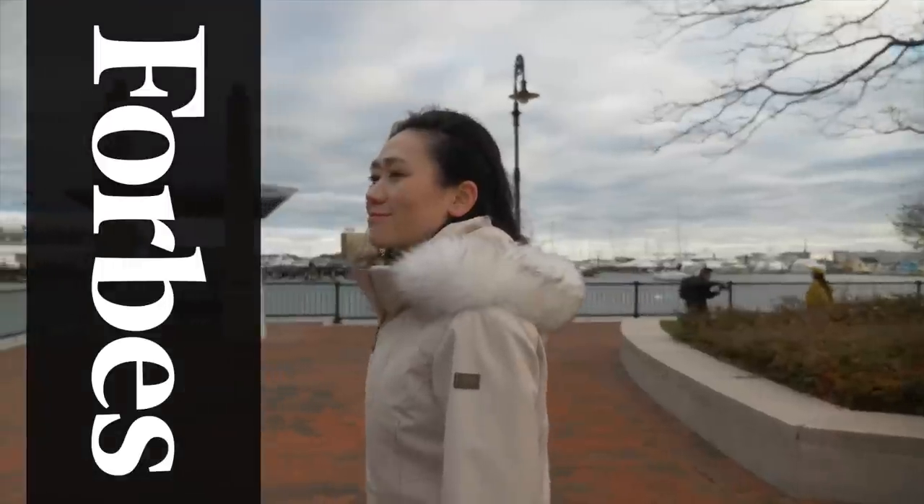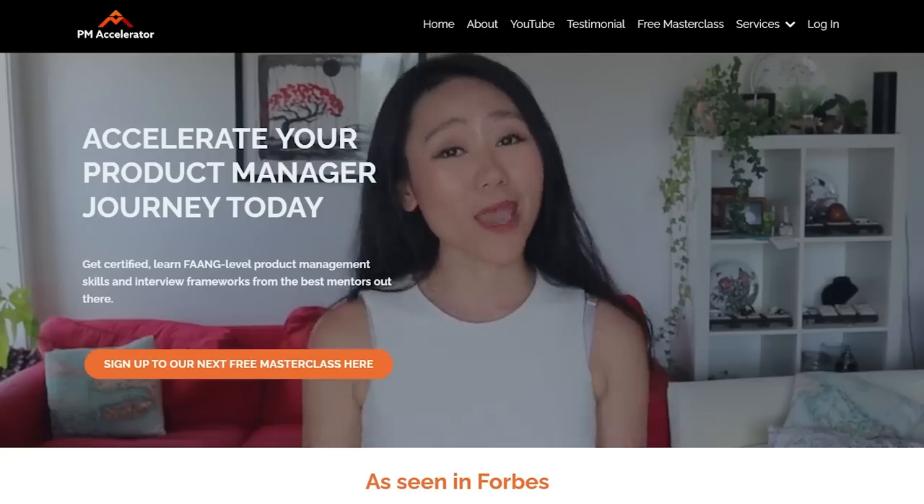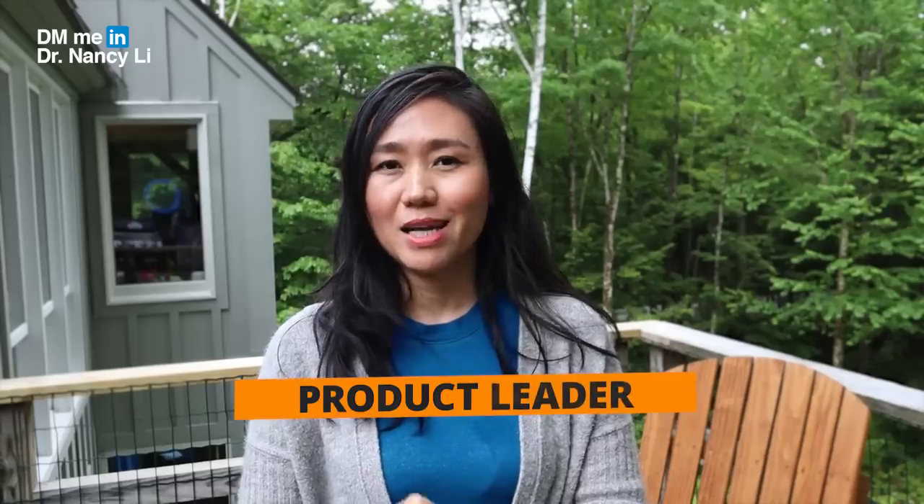Hey guys, this is Dr. Nancy Lee, a director of product and feature at Forbes. I've helped 100 people land their dream PM job at fan companies and unicorn startups, and continue to get promoted as a product leader.